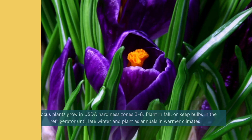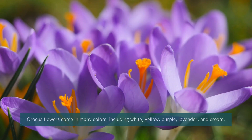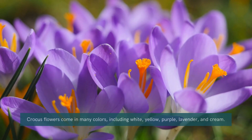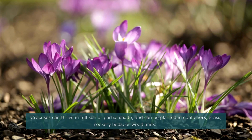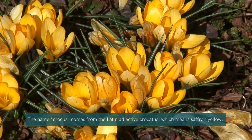Crocus. Next, the crocus is one of the first flowers to bloom as winter fades, often pushing through snow to display its vibrant purple, yellow, and white petals. These low-growing beauties are perfect for borders and rock gardens, creating a cheerful display when you need it most.